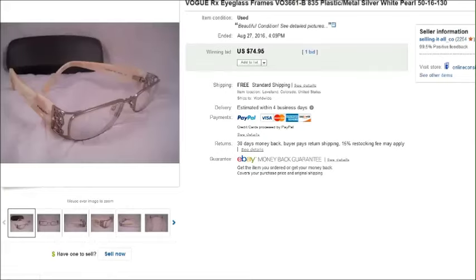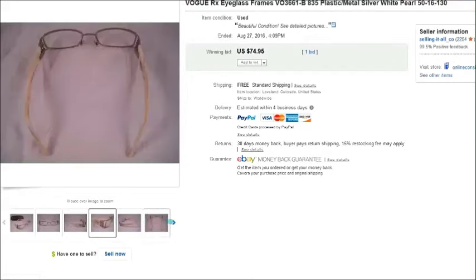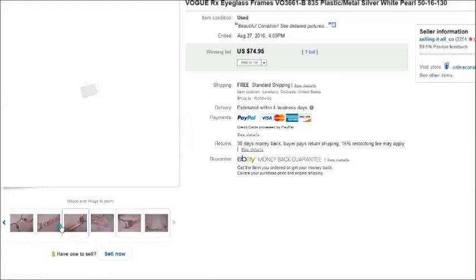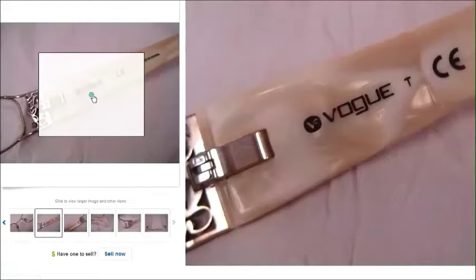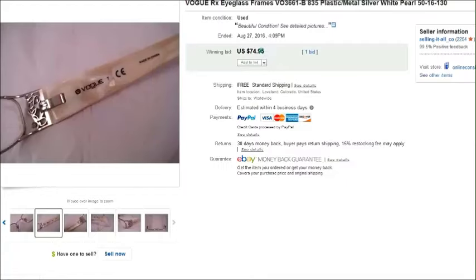This is a pair of Vogue — I paid a dollar sixty-seven for these at a thrift store and they sold for seventy-five dollars. Vogue is always a nice brand; these older discontinued styles are really pretty, and these were in just excellent condition. I put them up as an auction just to see what would happen and they went for seventy-five dollars.